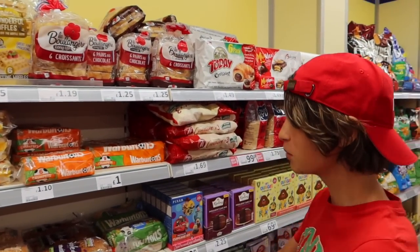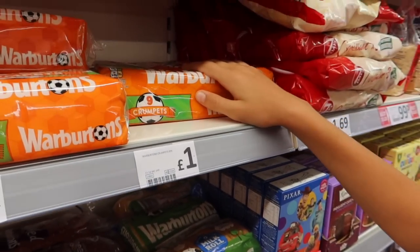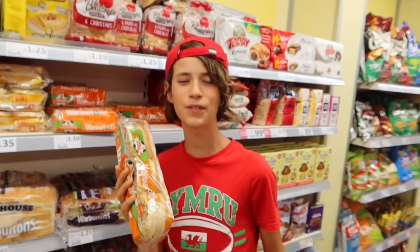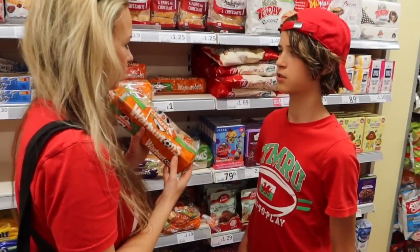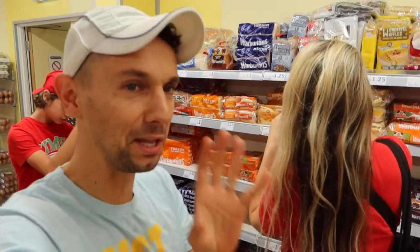I've just realised this makes no sense whatsoever — six crumpets for £1.10, but then nine crumpets for a pound. Get the nine one. But why is that cheaper? I don't know — maybe they've got it round the wrong way. No, it says it — it says nine-pack on the label and then six on the other one. Just bear with us a minute, guys. Do you want them? Of course. Crumpets are a must-have. We can put the Marmite on them. I'm really questioning Jojo's category of must-haves and needs in this challenge.